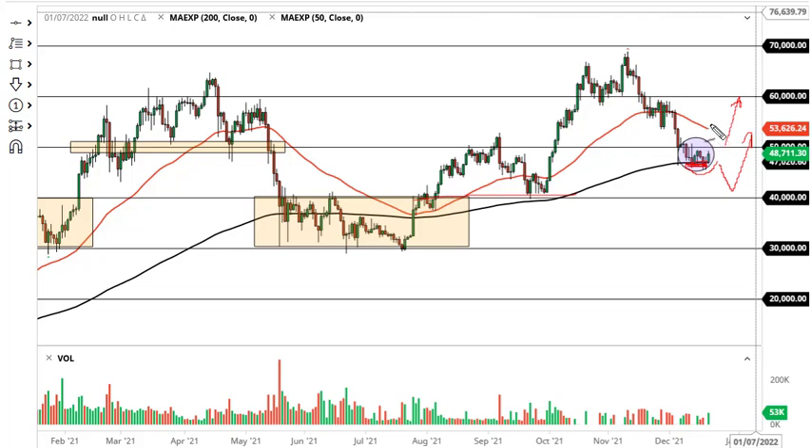If we do take off to the upside and wipe out the 50,000 level, then I think we go looking towards the 50-day EMA and then eventually 60,000.